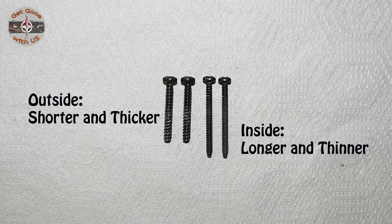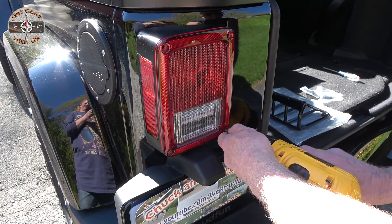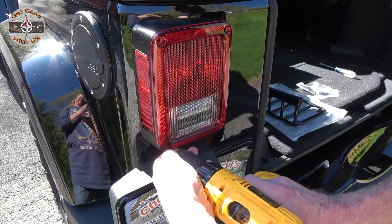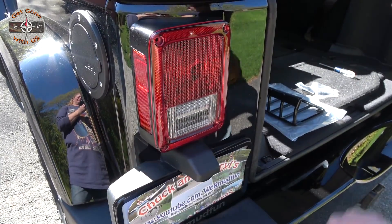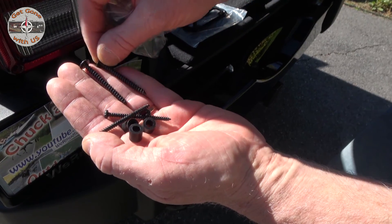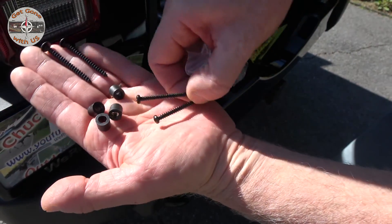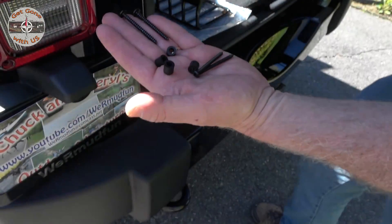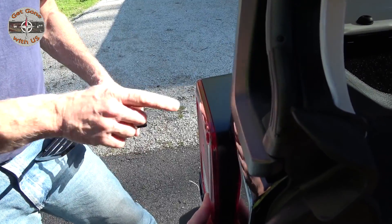Also note there are two different size screws — remember the outside screw is thicker than the inside. The hardware that it comes with includes two thicker screws like the ones you took out and two thinner screws with four spacers. The thicker screws go on the outside.